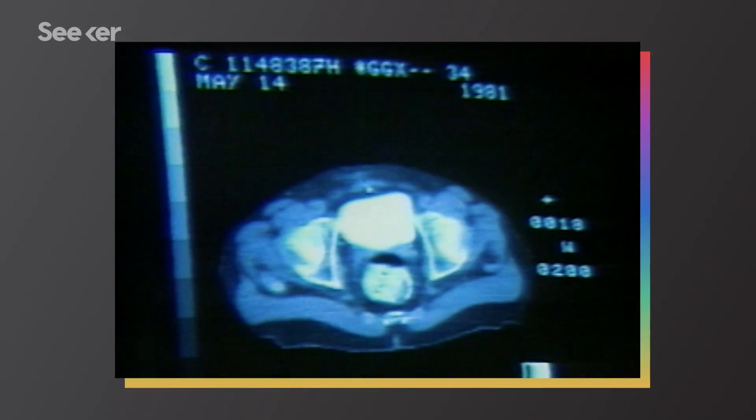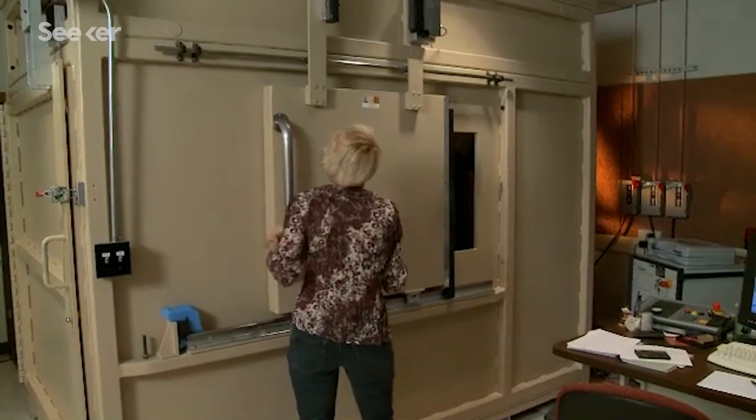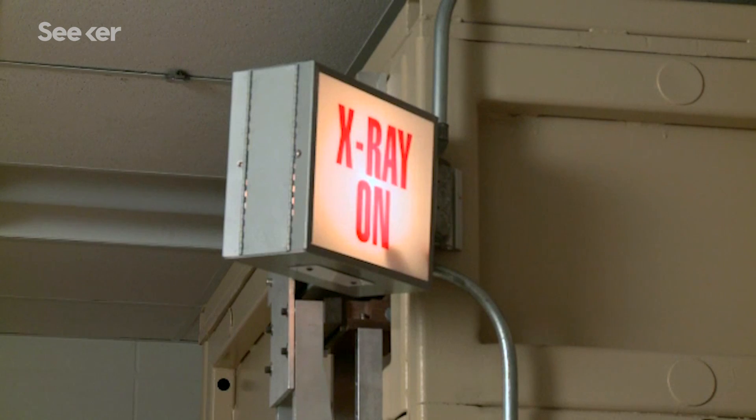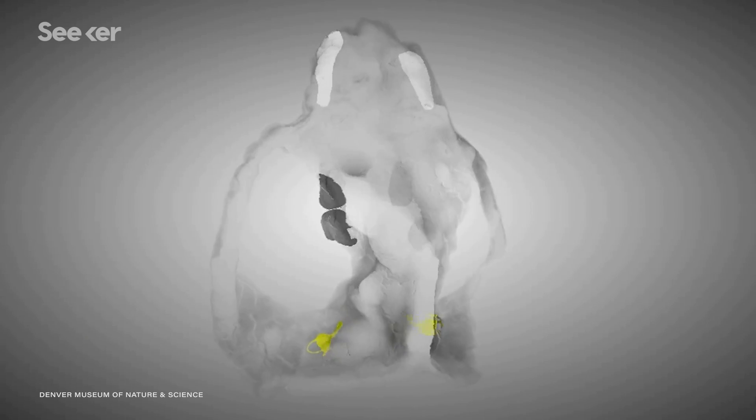CT scanning was first developed for medical applications in the 1970s. But about a decade later, the technology was adopted by paleontology in the form of micro CT scans to penetrate denser materials like rock and bone. The field hasn't looked back since.